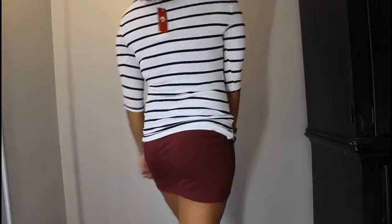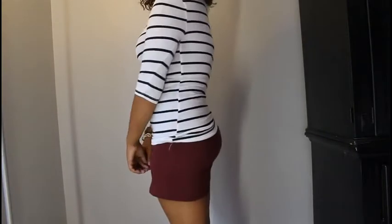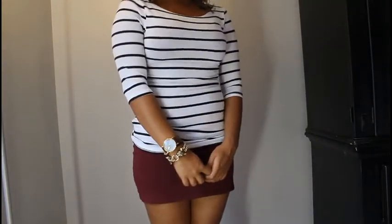Moving on to actual clothes — the first item is from Love Culture again, and it's just this plain striped t-shirt. It's thin material so it wouldn't really be counted as a sweater, I guess just a t-shirt. It was only like $7.90 and I kind of wanted just a plain white and black t-shirt.